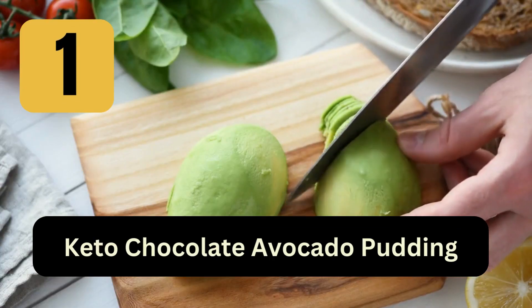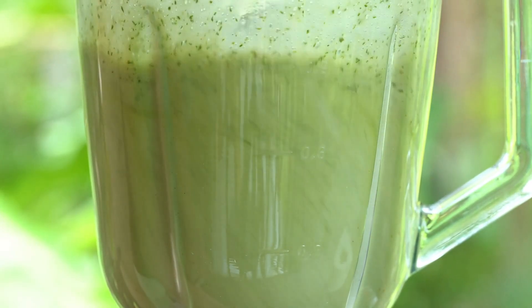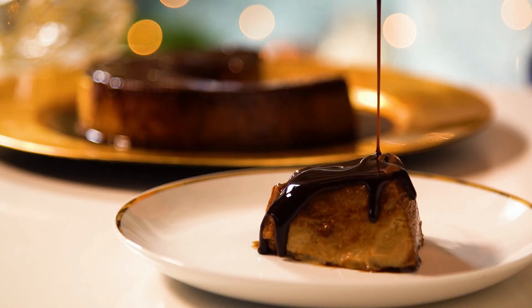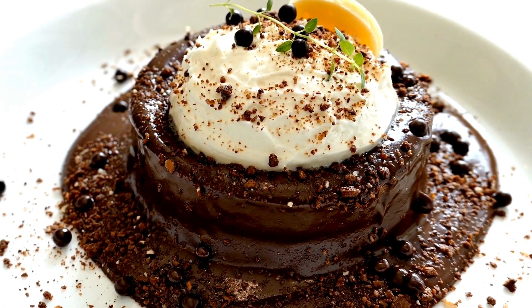1. Keto Chocolate Avocado Pudding: Blend ripe avocado, unsweetened cocoa powder, a keto-friendly sweetener, and a splash of almond milk until smooth. Top with some whipped cream or crushed nuts.